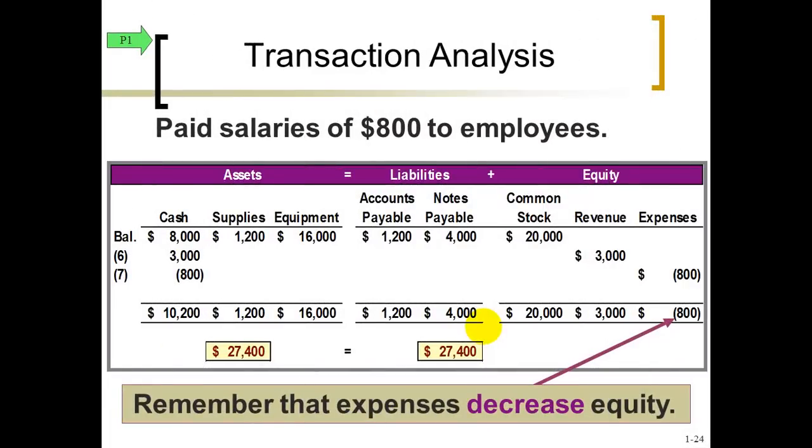Transaction number seven: we paid — there's that word pay again, so cash will go down — this time for money going to our employees. Keep in mind that employees are people who work for you; they're not necessarily the same people as your shareholders. When you pay shareholders in that capacity, that's a dividend. But when you pay people who work for you — employees — that's an expense, not a dividend. Those are two different categories: expenses and dividends. Notice the negative under the equity section — whenever you increase expenses, you're really reducing, minusing from equity. So the total is still in balance.